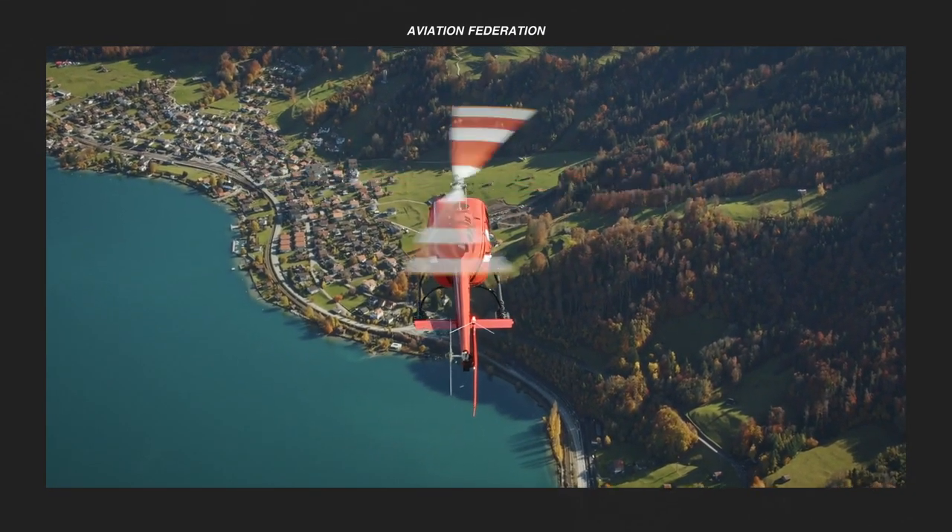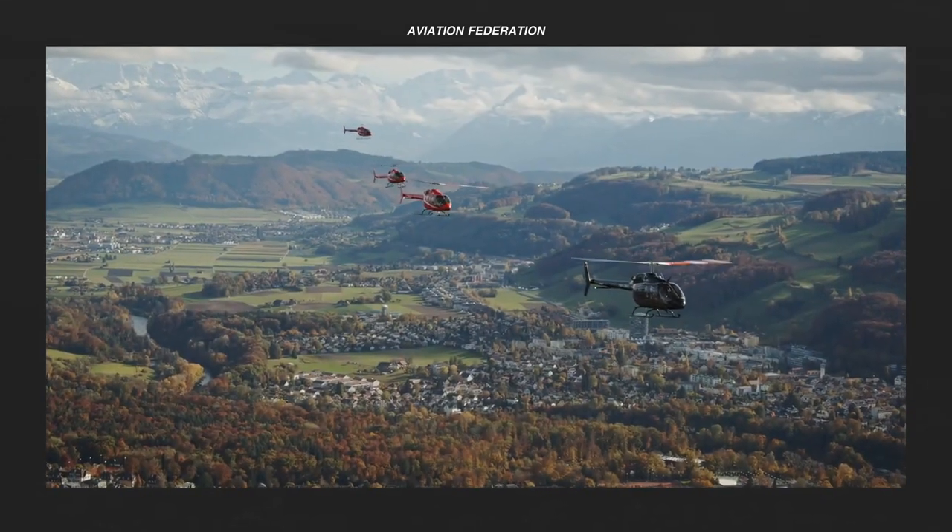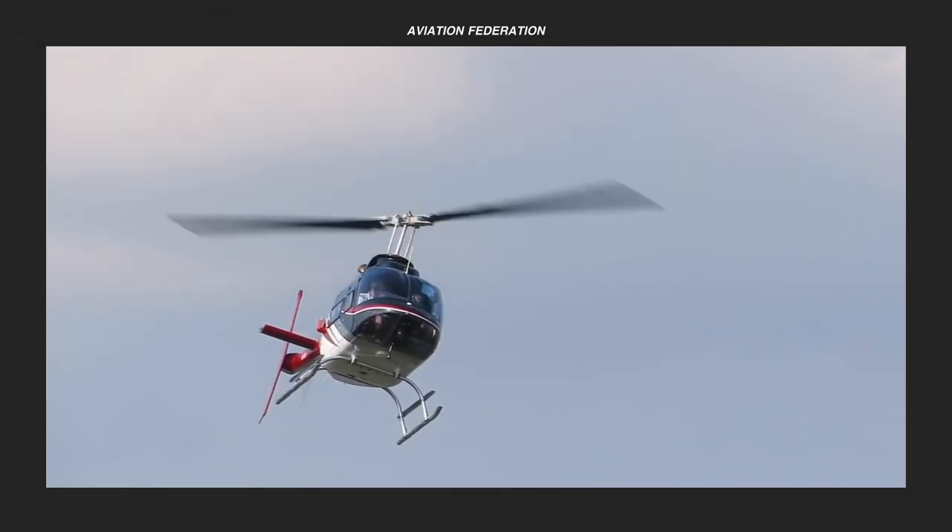Welcome to Aviation Federation, sharing with you exciting information about the latest and greatest in aviation and beyond.